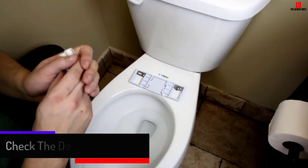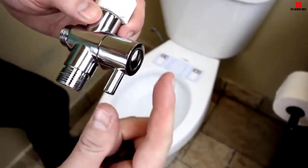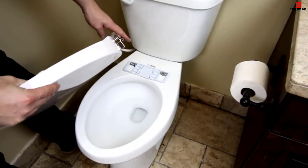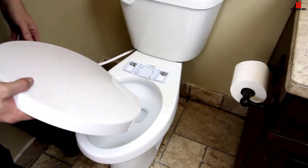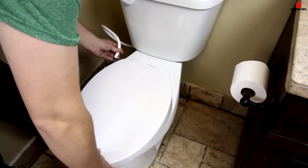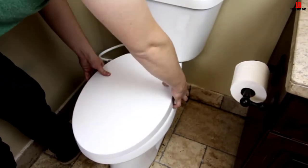One big advantage is that it doesn't require any wiring — it comes with a special T-connector to attach to the water supply and can be ready to use in only around 20 to 40 minutes. It features several useful cleaning cycles including rear and front feminine cleaning, with different nozzles for different functions and adjustable spray power. Water is aerated as it is sprayed out, making it more comfortable. Other features include a soft-close lid, which prevents the seat from slamming.